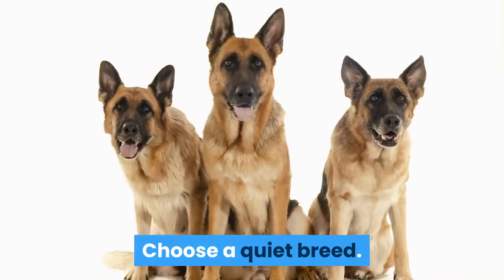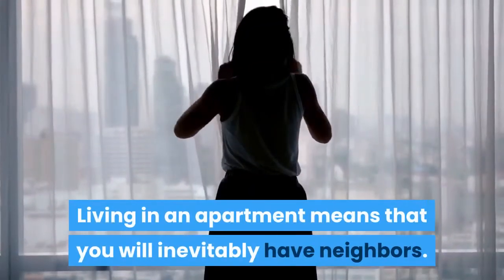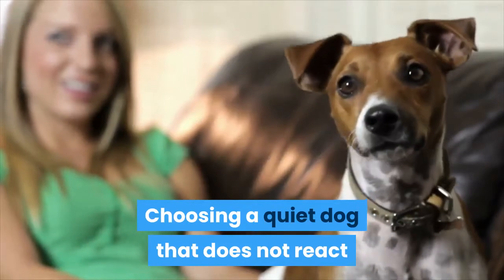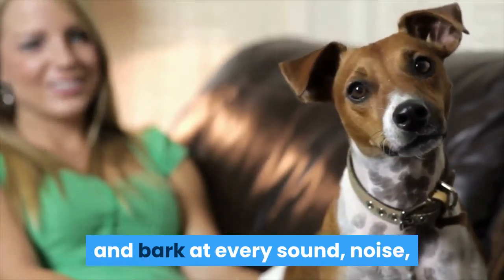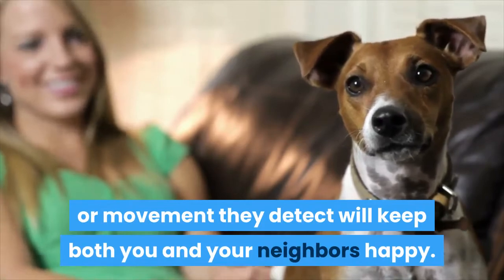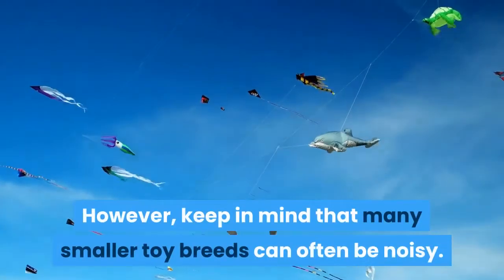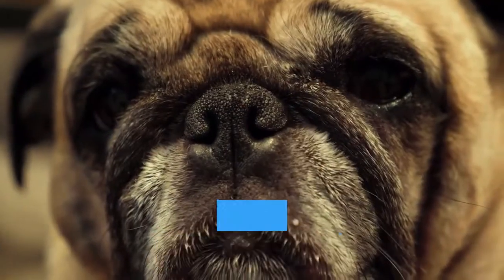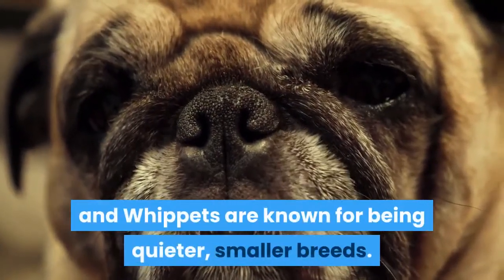Choose a quiet breed. Living in an apartment means that you will inevitably have neighbors. Choosing a quiet dog that does not react and bark at every sound, noise, or movement they detect will keep both you and your neighbors happy. However, keep in mind that many smaller toy breeds can often be noisy. Pugs, Bulldogs, and Whippets are known for being quieter, smaller breeds.